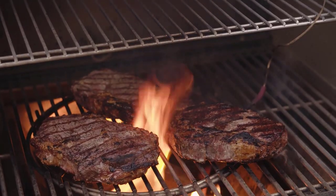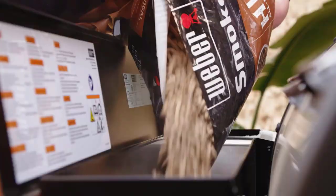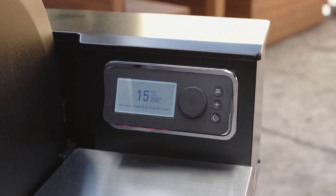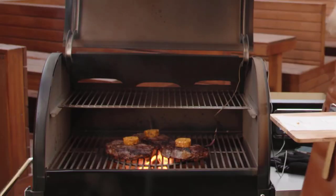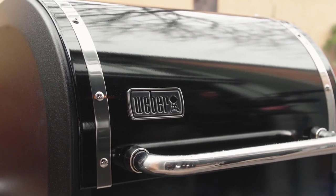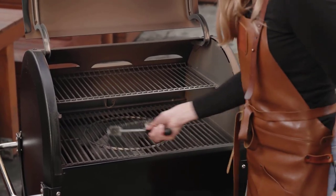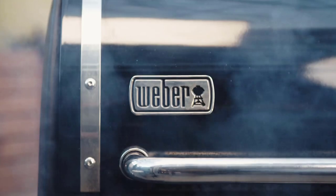It allows you to keep an eye on the air temperature as well as the internal temperature of foods. One probe is included with the grill, but up to three can be bought separately and used at the same time, ideal for keeping track of various items. The Smokefire comes in two sizes: a large 432-square-inch version with a 240-square-inch upper rack, or an extra-large 648-square-inch option with a 360-square-inch upper rack.